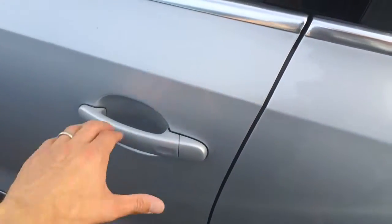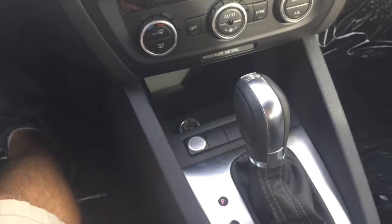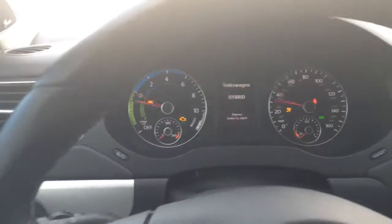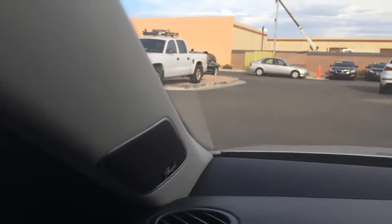It has the keyless entry and push button start. Hybrid system. And it comes with the Fender sound system. Also a moonroof, just like the other one.